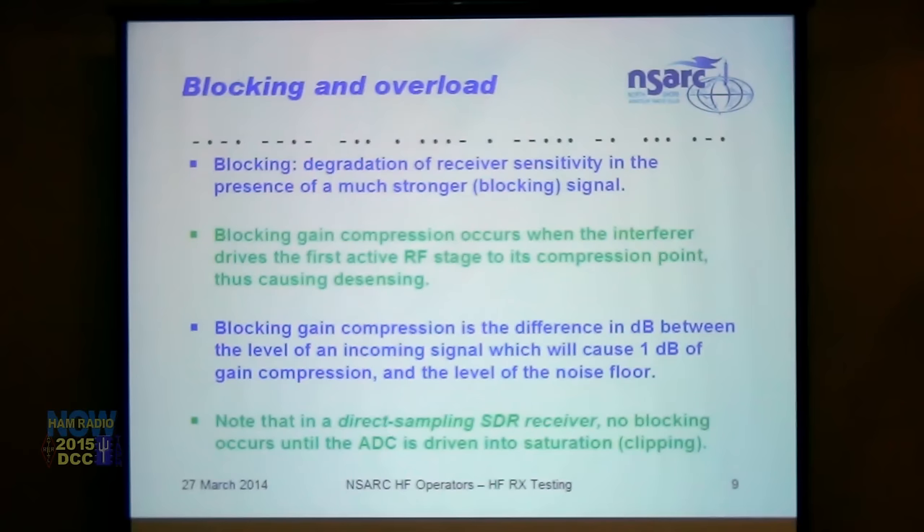Blocking is degradation of receiver sensitivity in the presence of a much stronger signal. It occurs when the interferer drives the first active RF stage — typically the preamp, less frequently the mixer — into compression, causing de-sensing. Blocking gain compression is the difference in dB between the level of an incoming signal that compresses 1 dB and the noise floor. In a direct sampling SDR this term has been grossly misused — no blocking occurs until the ADC is driven into clipping or saturation, at which point the ADC crashes entirely.